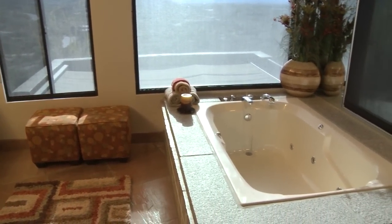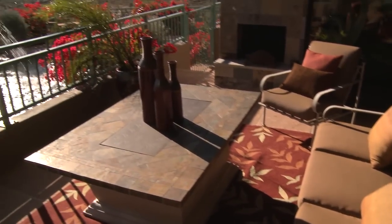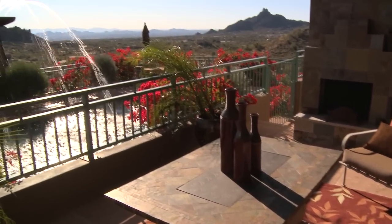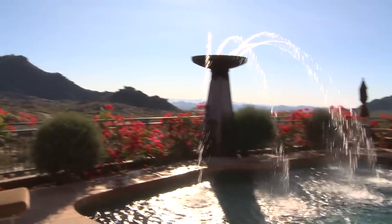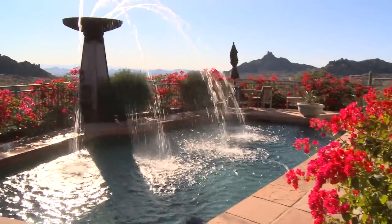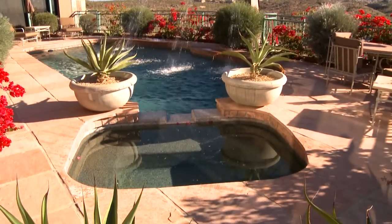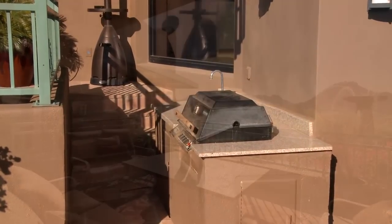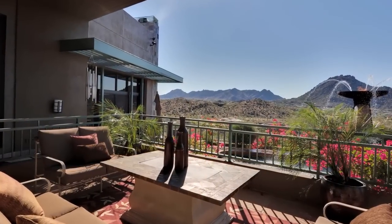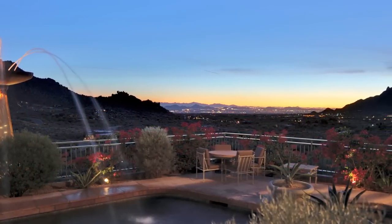Imagine soaking in the oversized jet tub with sparkling city lights as your backdrop. Imagine yourself entertaining on this luxurious patio that rivals even the best five-star resorts. Relax in the heated saltwater pool adorned with a one-of-a-kind sculpture, or unwind in the relaxing spa. Of course, you'll find a built-in barbecue for outdoor cooking, and you can take in the panoramic mountain views by day and city lights by night.